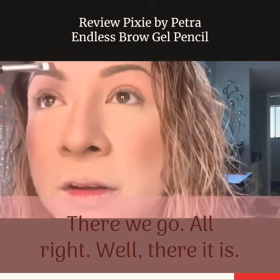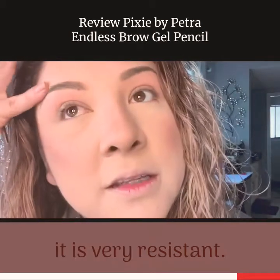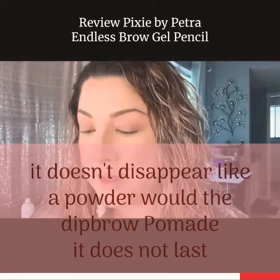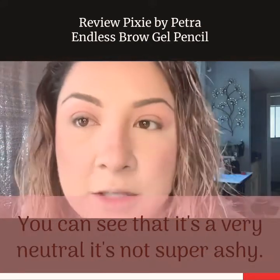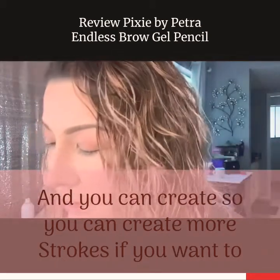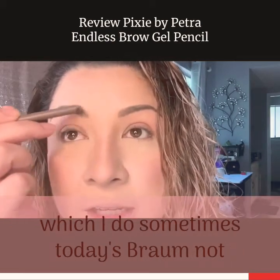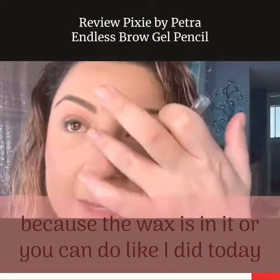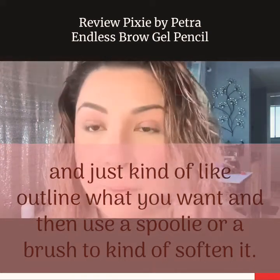I like this product because it is very resistant — if I'm perspiring or it's a hot day, it doesn't disappear like a powder would. The dip brow pomade does not last as long. I can put this on without a tool and then buff it out. You can see it's very neutral, not super ashy. You can create more strokes if you want, which I do sometimes — little mini strokes that feel like hair because the wax is in it. Or you can do what I did today and just outline what you want, then use a spoolie or a brush to soften it.